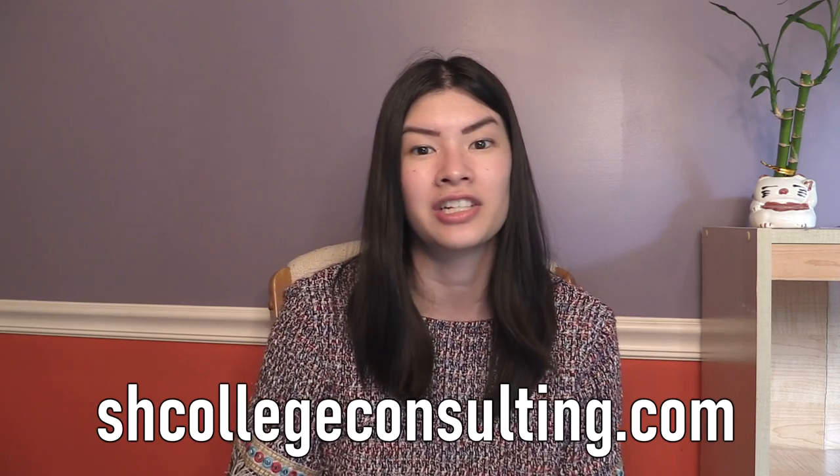I'm mainly going to talk about what is publicly available on the website. If you wanted to chat specifically about your application, how you can improve it, or how Berkeley would review it, I definitely recommend checking out Study Hall College Consulting.